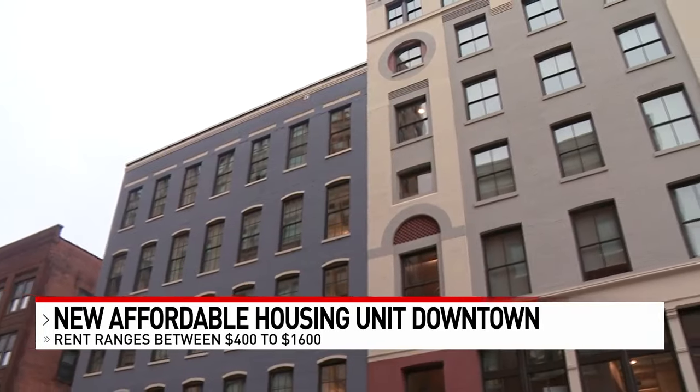Reporting downtown, Paige Barnes, Local 12 News. For comparison's sake, the average rent for an 860 square foot apartment downtown right now is $1,860 a month.